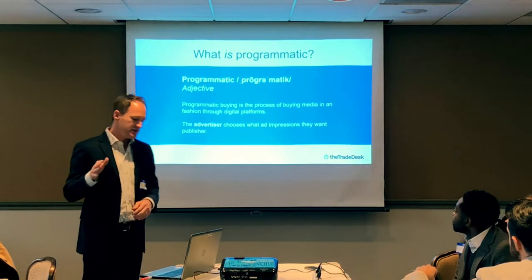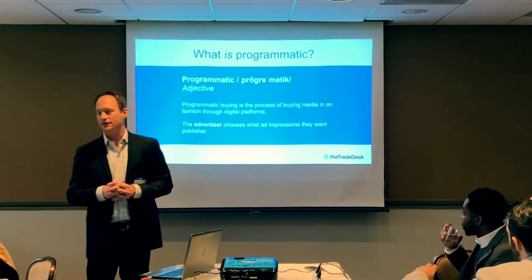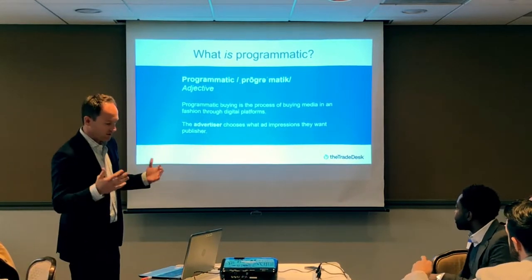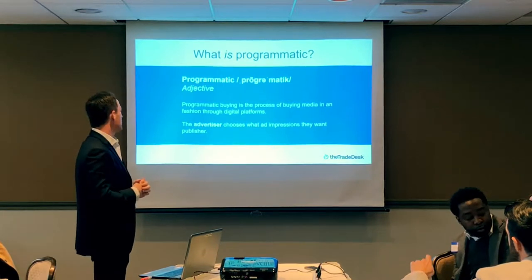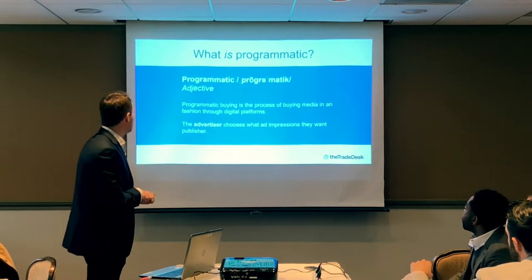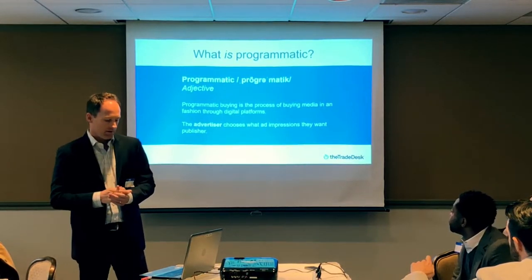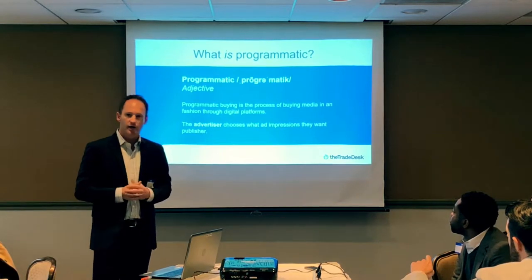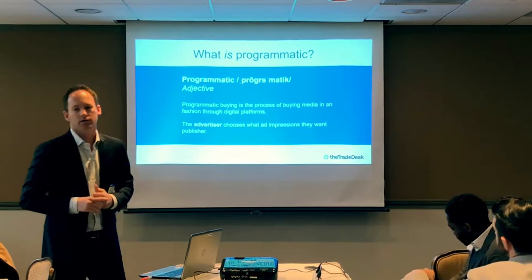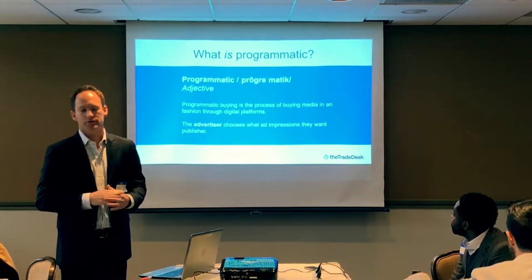Before getting into CTV, let's align on what programmatic is. Programmatic buying is a process of buying media through digital platforms, unlike traditional insertion-order-based manual buying. All programmatic buying is done via automation, usually through a real-time auction, similar to how financial stocks are traded. The key thing to know about programmatic more than anything else is that it gives the advertiser the power to choose what impressions they want, as opposed to the publisher.